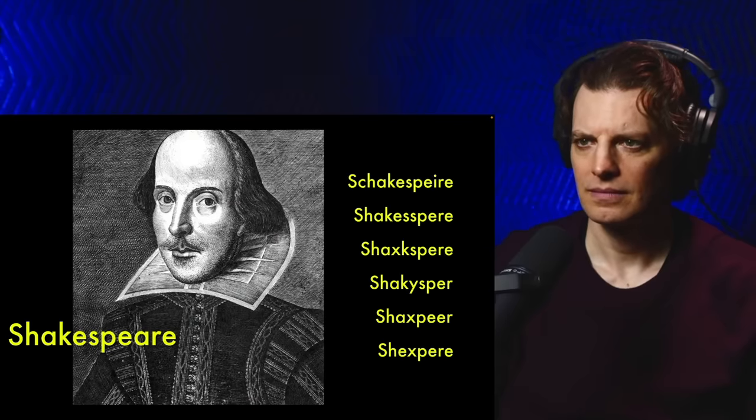Hi, I'm Siobhan Thompson, and this is Anglophenia. Now, up until about 250 years ago, nobody really cared about the proper spelling of things. They only cared about the spoken word. Even names were spelled more fluidly. Documents show that during his lifetime, Shakespeare himself spelt his own name in six different ways.